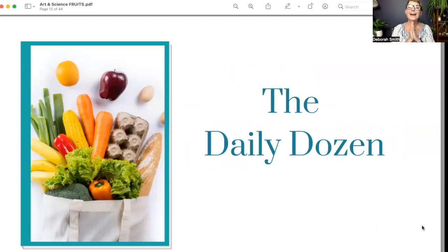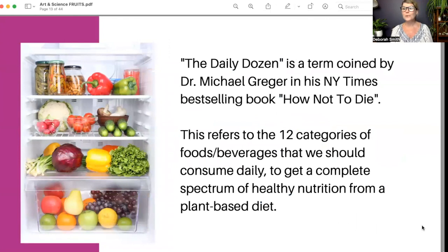We're going to look at what's called the Daily Dozen — a term coined by Dr. Michael Greger, a well-known scientist and physician who spent his career focused on the role nutrition plays in overall health, specifically in relation to chronic illness. He wrote the New York Times bestseller How Not to Die, which chronicles common chronic illnesses and their direct relation to nutrition. He has an incredible website called nutritionfacts.org. The Daily Dozen refers to 12 categories of foods and beverages we need to consume every single day for a complete spectrum of healthy nutrition.